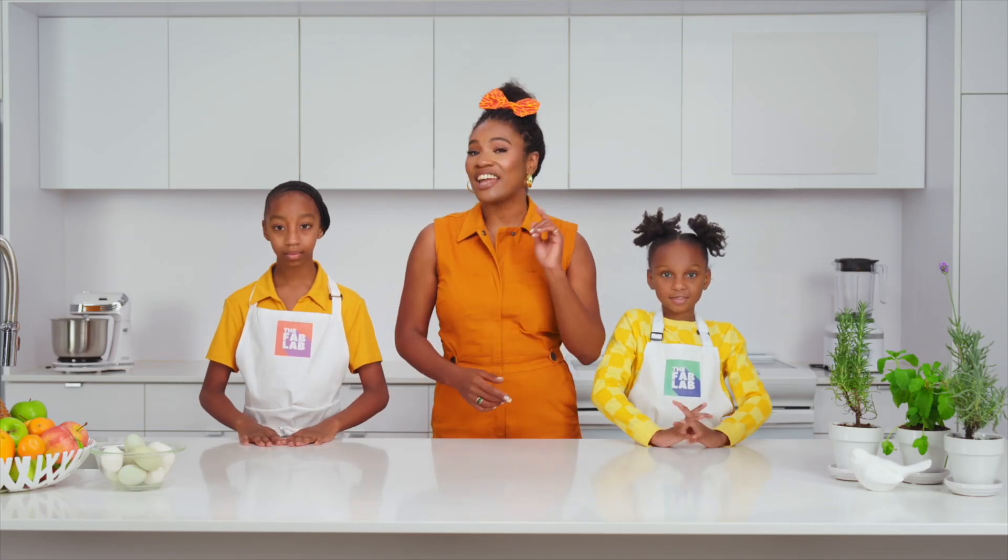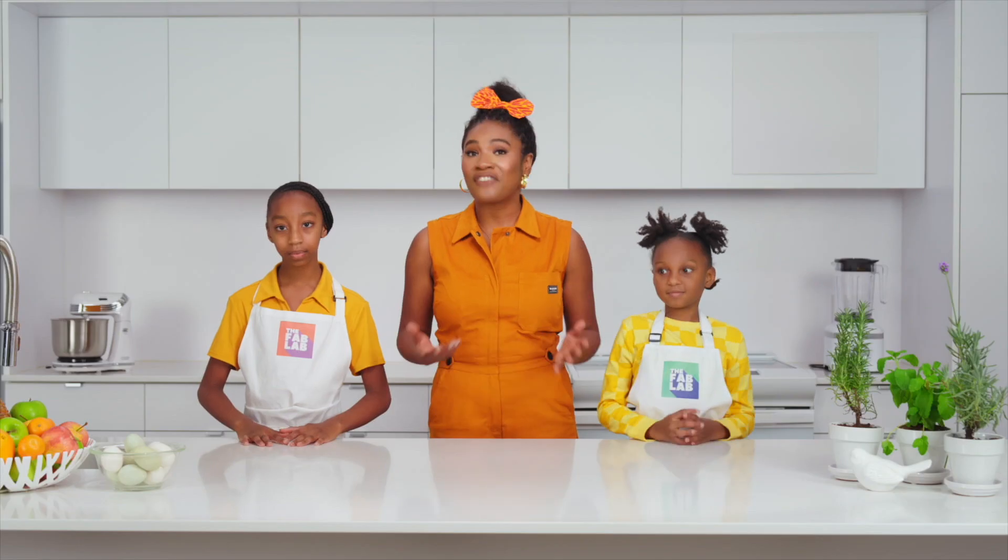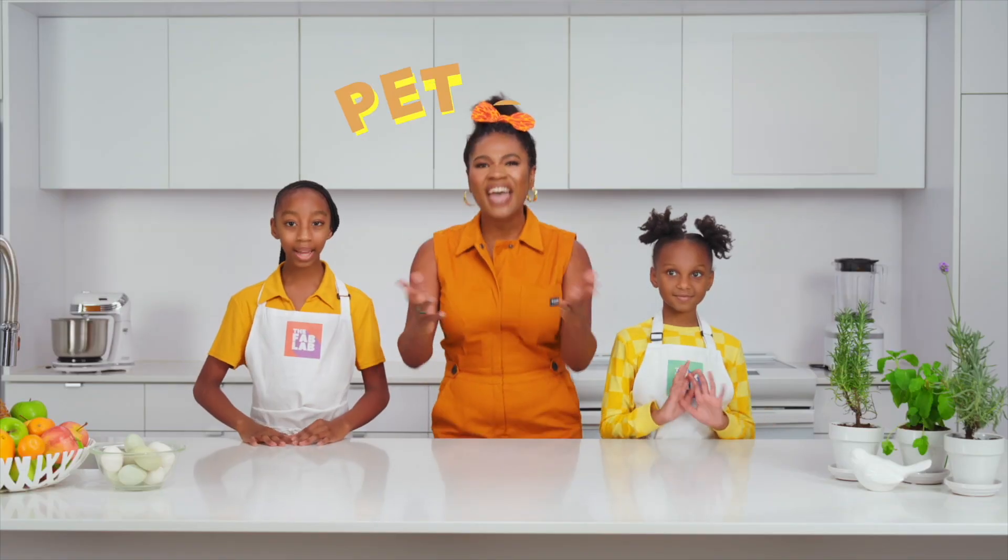What's up everybody, I'm Crazy Aunt Lindsay, and you are in the Fab Lab. My Fab Lab professors today are Cambria and Simone, and today we're opening a pet shop!